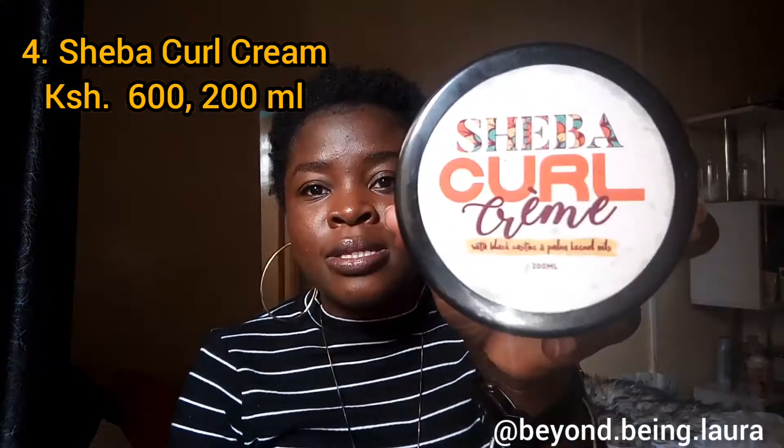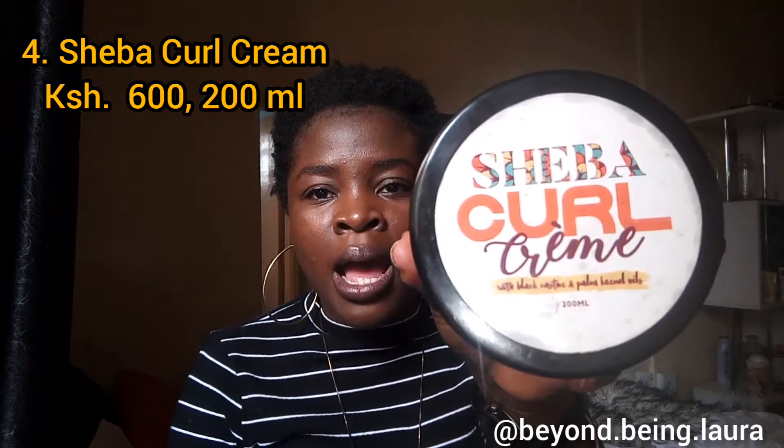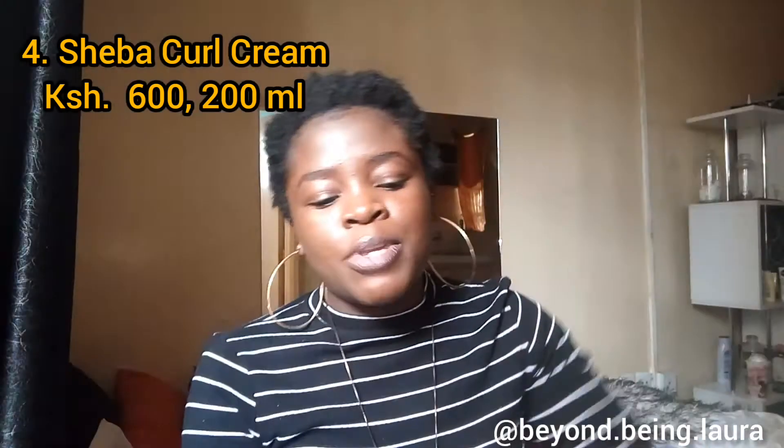Product number four is their Shaba curl cream — I also love this one, it would be my second choice after the black castor oil. Let me show you how it looks inside. That's how it looks. I've been using their products for quite some time. So those are the four products I'm going to use to transform my hair.